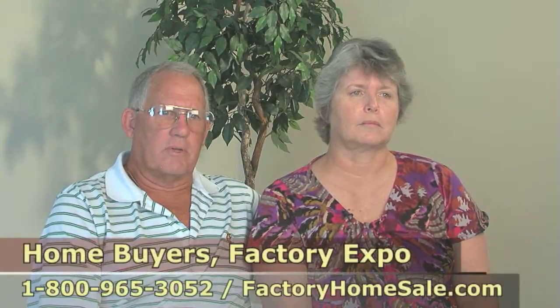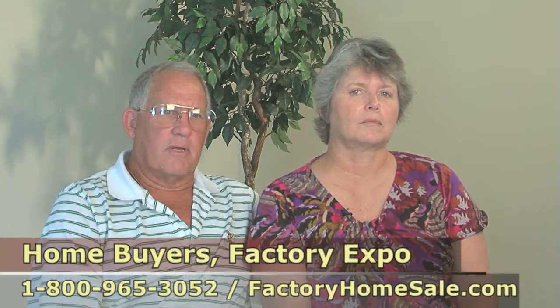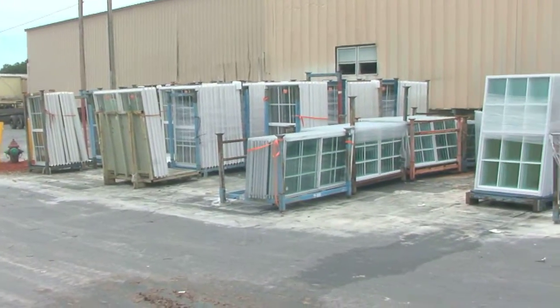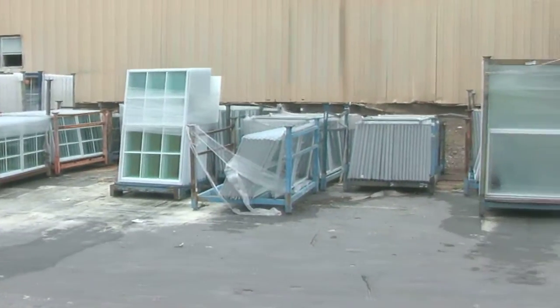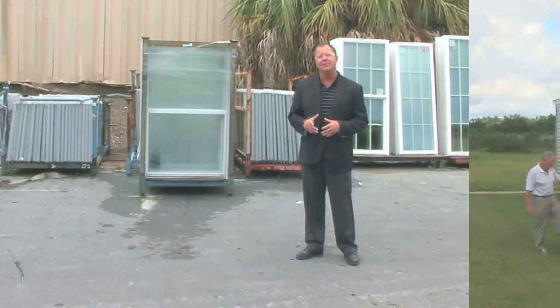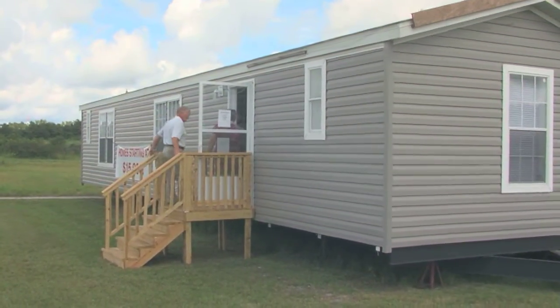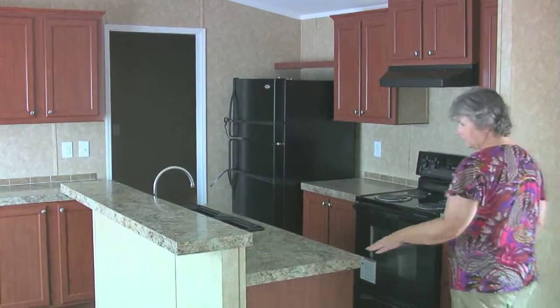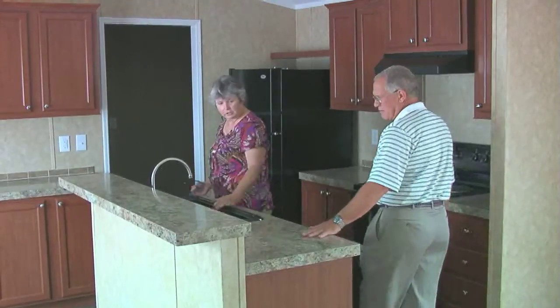We got 40 acres and we looked at something that was adequate but not overly expensive, and because we're on a fixed income. A great advantage to manufactured housing is bulk buying. Bulk buying means volume buying, and when we buy in volume we pass that savings on to you. And we chose this because of the quality and the savings. Rarely do you get the quality and the savings at the same time.